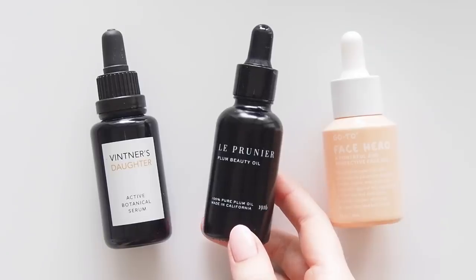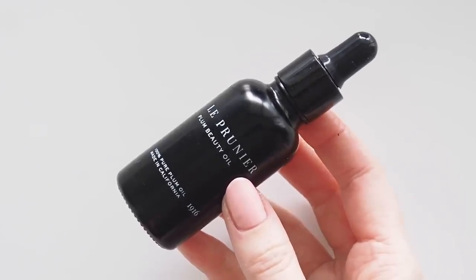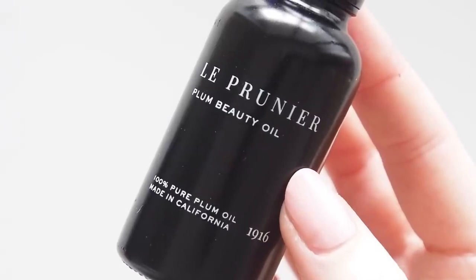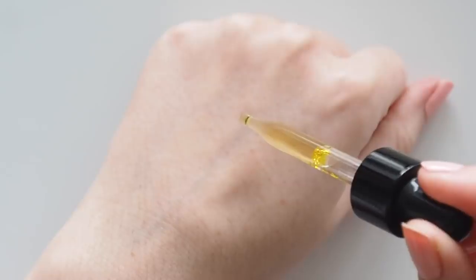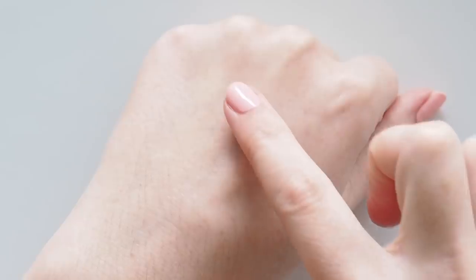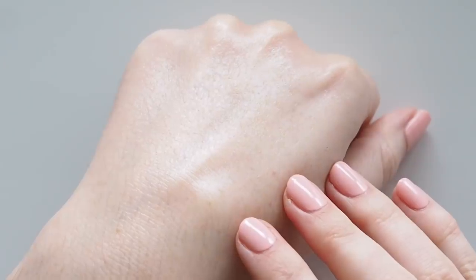I've also been a fan of Le Prunier's Plum Beauty Oil since 2019, but they had a big year in 2020 when Chrissy Teigen sang this product's praises. This is a lovely light glowy face oil and I love the backstory — three sisters on their family's 100-year-old organic solar-powered farm in Northern California took the plum kernels that used to be a waste product and cold-pressed them into this. My skin is very grateful.